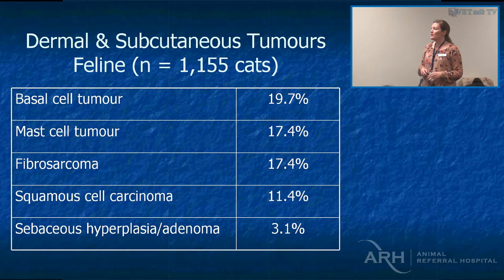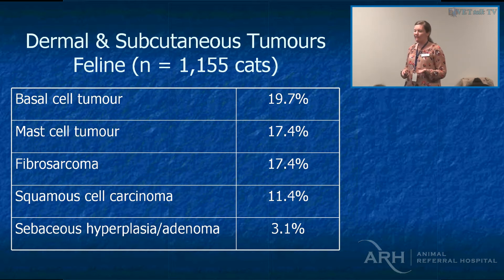Squamous cell carcinomas are more common in Australia and California — places with lots of sunlight, certainly not in upstate New York. And sebaceous hyperplasia and adenomas again — I find that warts and sebaceous adenomas in cats are way less common than in dogs.